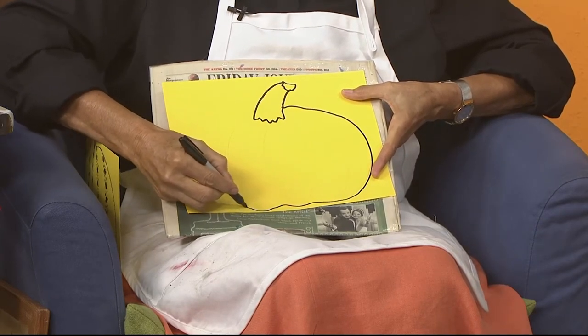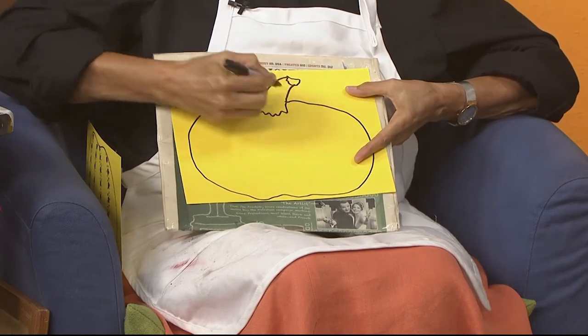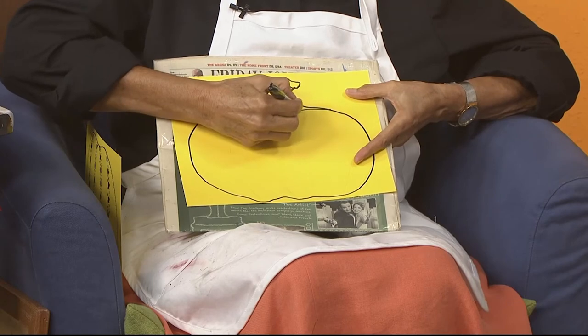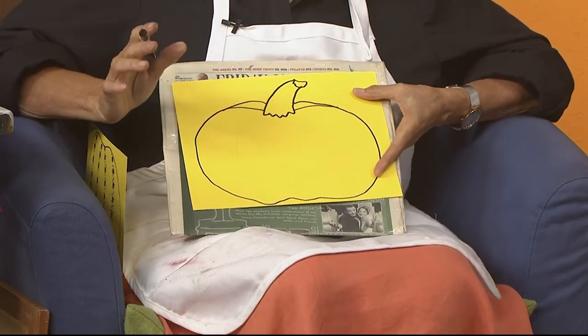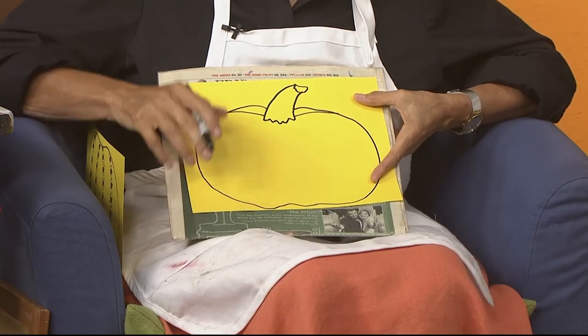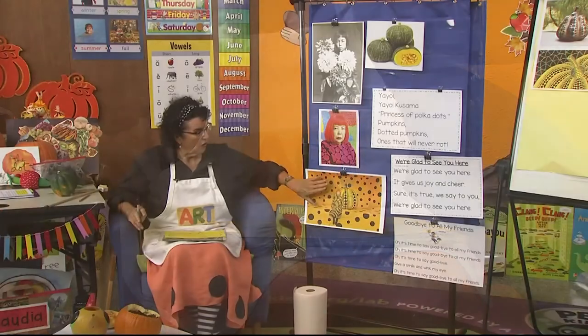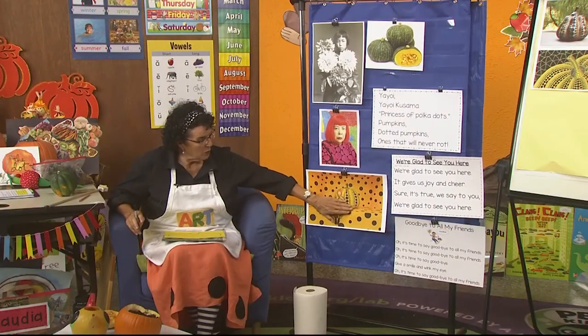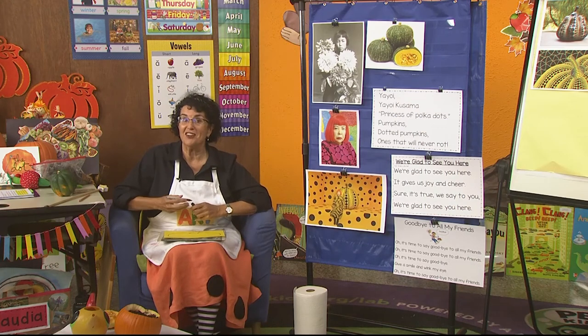I make a little bump on the bottom and come back around to the top. Don't make the lines down the middle — we want it just to look like this, because we're going to put dots on there. Yayoi did all of her art with polka dots, so when we do the lines we're going to make big dots.